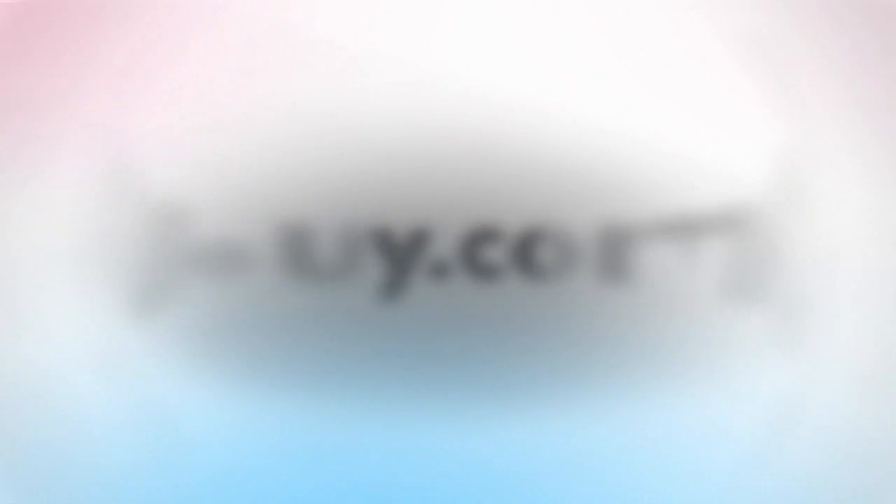Uncover striking necklaces, bracelets, and ring items at buy.com. Browse from a vast selection of watches and jewelry sets and find exactly what you've been looking for — for that someone special, or maybe something for yourself. It's all here at buy.com.